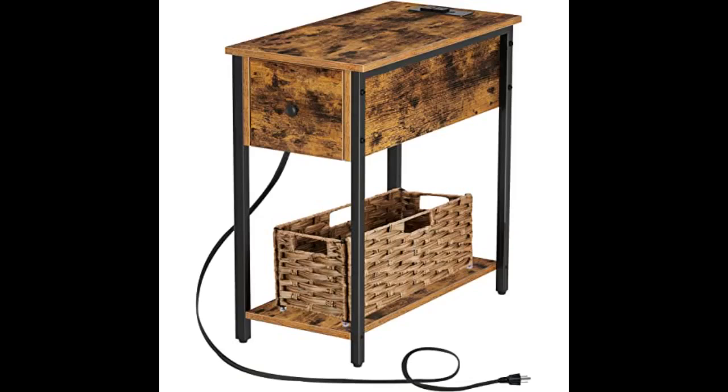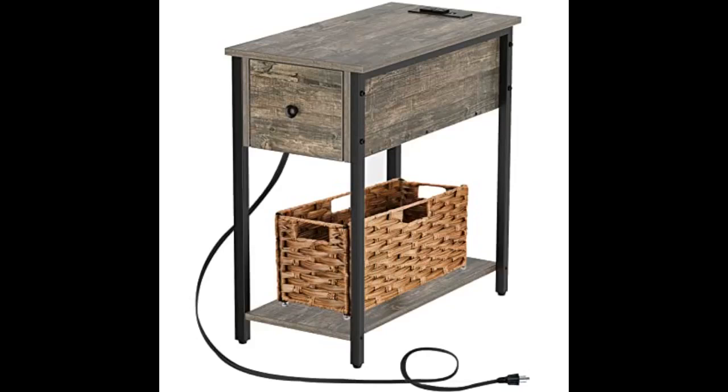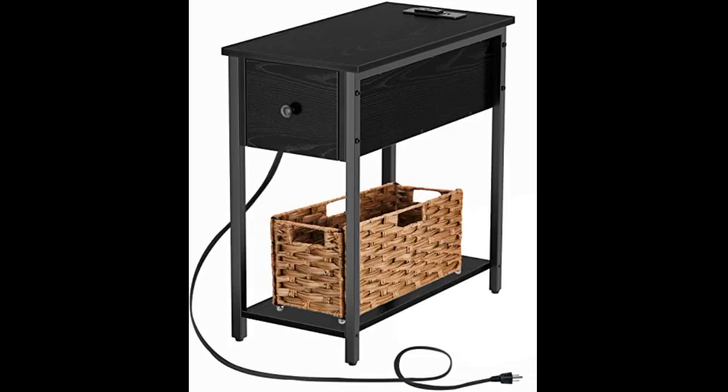I recently purchased a second home and am in the process of furnishing it. Definitely needed an end table. Went to a local furniture store where I have purchased several pieces but couldn't find anything I really liked. The big advantage would have been that they would have delivered it all assembled. But I decided before I settled for something I wasn't crazy about, I would look online. The box weighed a ton and the first challenge was getting it into the house from the front step where UPS left it.